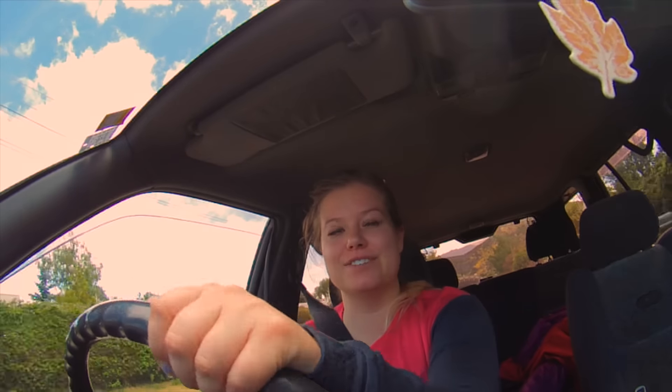Right now we're leaving Wanaka and I'm heading out to the pool which is in Makarora, and it's probably my favorite drive in Wanaka, so I'm really excited.